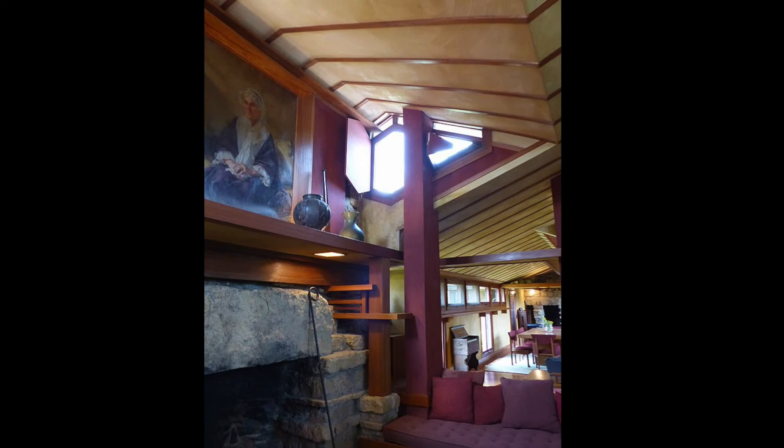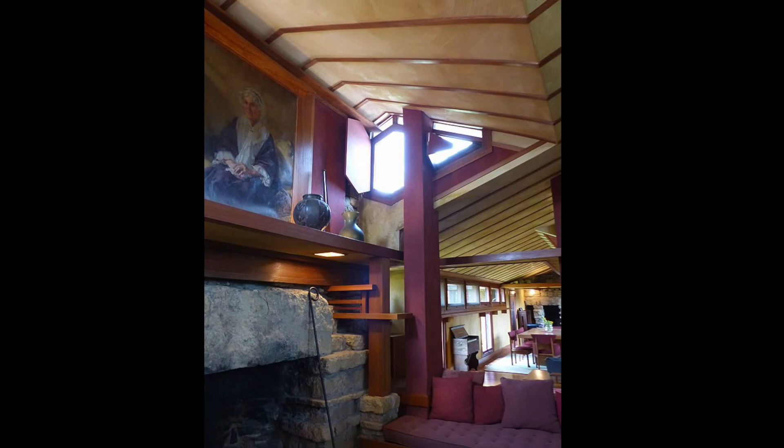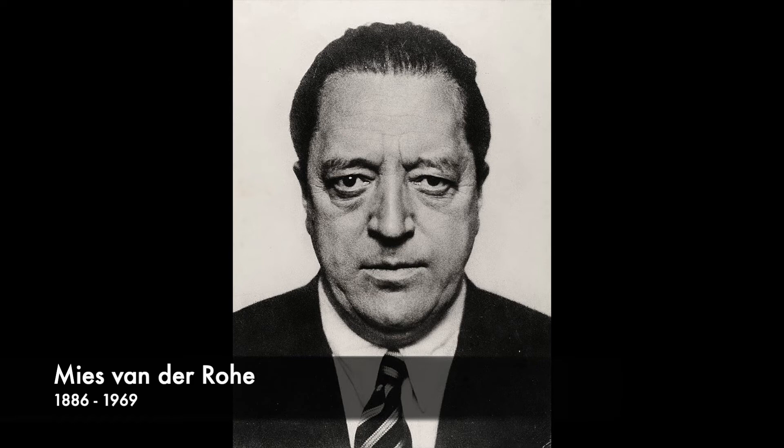That is one minute of architecture. In our next episode, we'll talk about another member of the Holy Trinity, Mies van der Rohe. Thanks for watching.